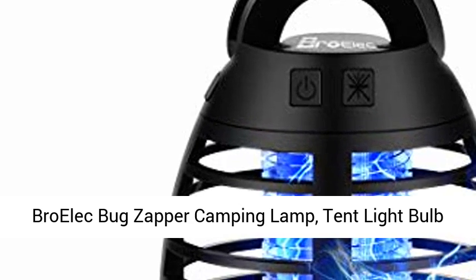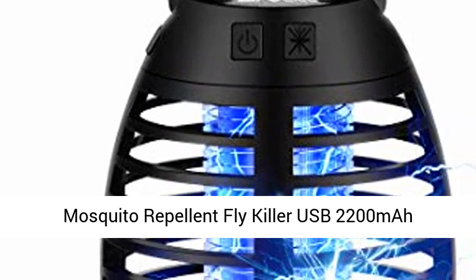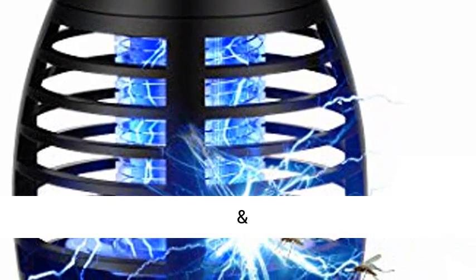Broelec Bug Zapper Camping Lamp, Tent Lightbulb Portable LED, an Emergency Lantern with Waterproof Mosquito Repellent Fly Killer, USB 2200mAh Rechargeable Battery for Indoor-Outdoor Backpacking, in Black.